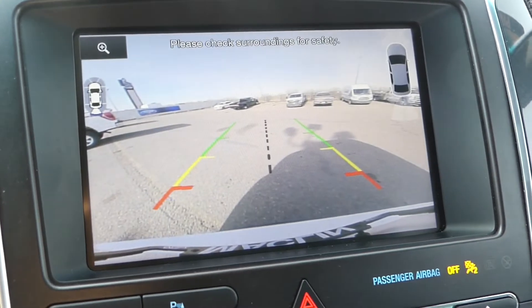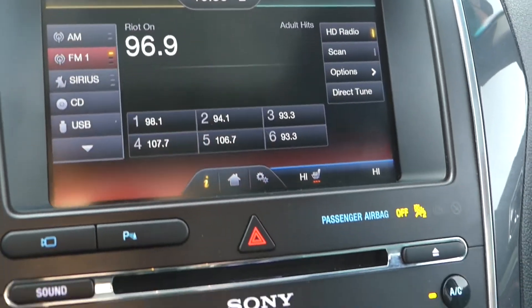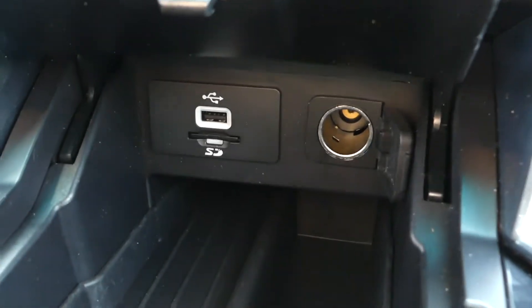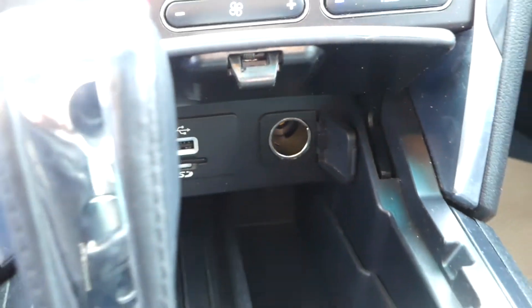The screen is also where you will see the feed from your backup camera. This Explorer is also equipped with dual-zone air conditioning, a USB port, selectable drive modes, and a twin-panel moonroof.